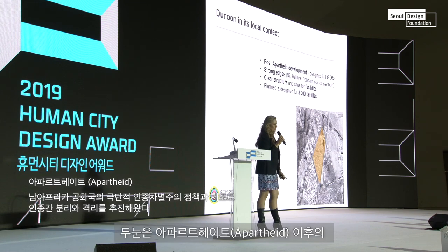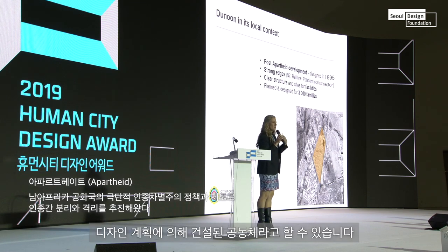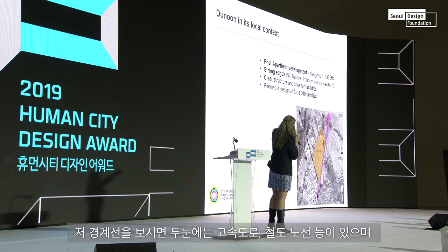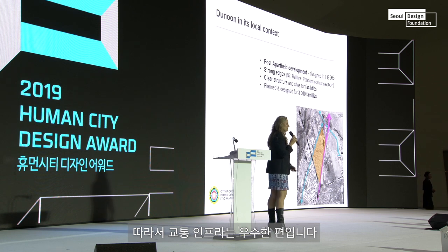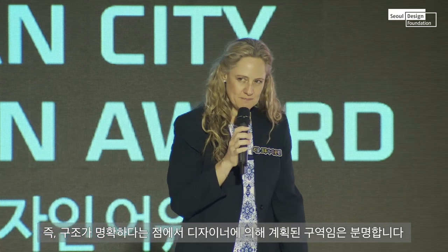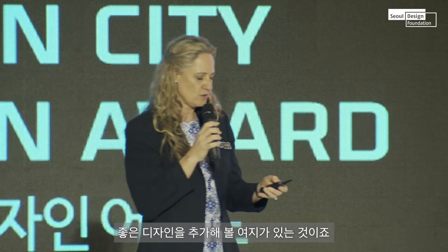It was a post-apartheid community, designed after the apartheid regime. It had strong edges — a national highway, a railway line, and other roads running through it, so it was very much contained. It also had a very clear structure. It was designed by a designer, which means the bone structure is there and you can add to it. If you've got a good design, you can always add to it.